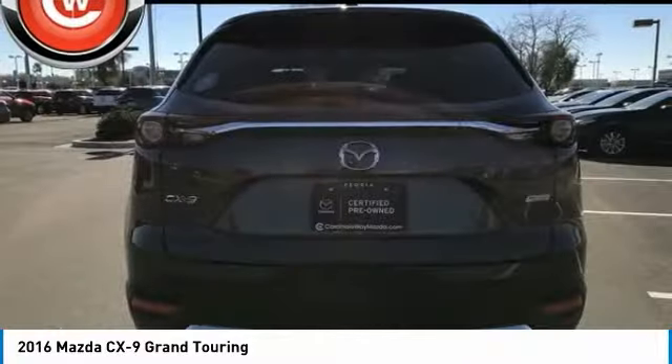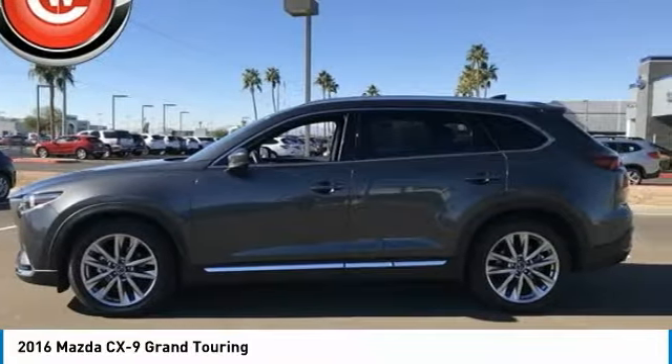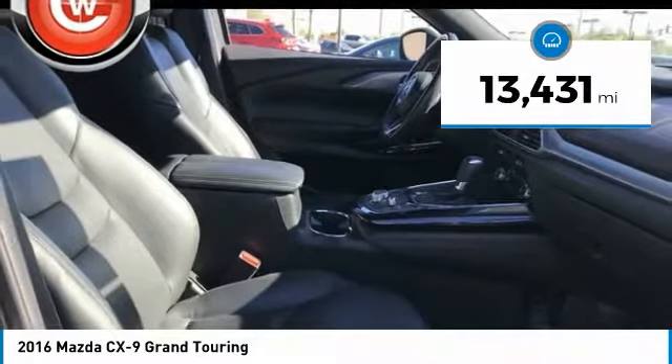Safety also comes standard with the CX-9's 5-star governmental front and side impact crash test rating, and is priced below $35,000. This vehicle has less than 15,000 miles.